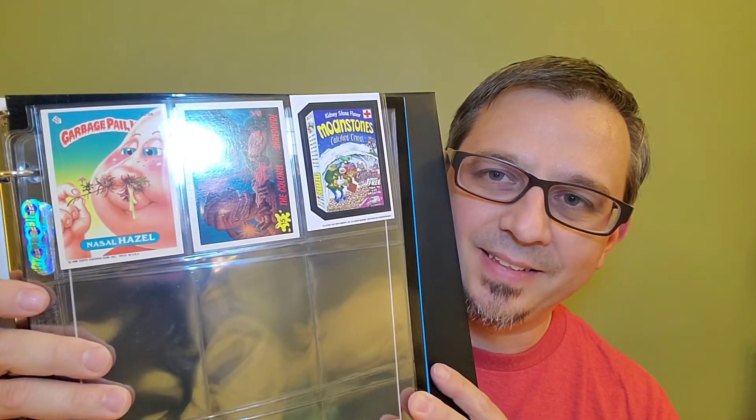I was excited to find that temporary tattoo — I'll have to put that on my arm, maybe one day when I'm wearing a short-sleeve or muscle shirt at work. But we are going to put the Moan Stones Calcified Cereal in our Trapper Keeper as our MVP of this pack. I don't think it's going to beat the Colonel getting shredded from the Dinosaurs Attack that Adam and I opened on the last video, so I'm keeping that as my number one grossest card so far. But we ain't done yet — Kidney Stone, that's pretty gross.